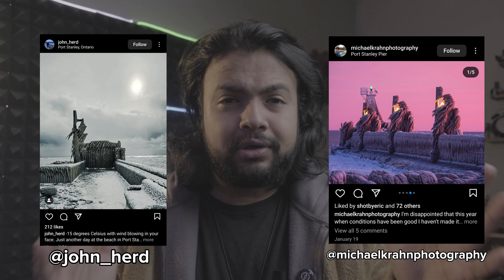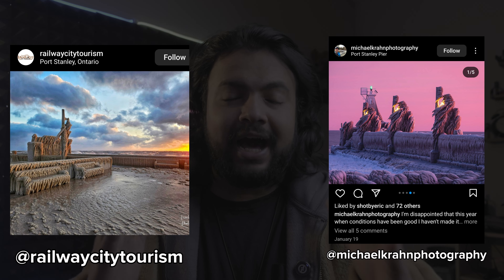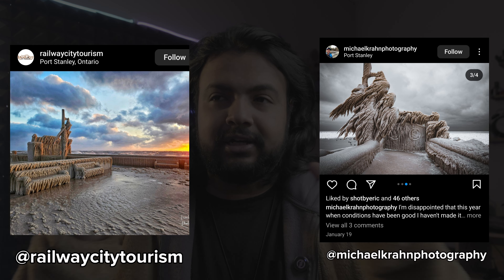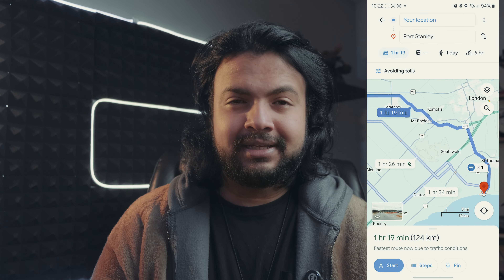I've been wondering since the start of winter where these photos were taken, because they look out of this world — the ice, the snow, everything looks phenomenal. I was wondering where I could go to take some of these photos myself, and honestly all I had to do was find out the location. To my surprise, I only live about an hour and a half away.